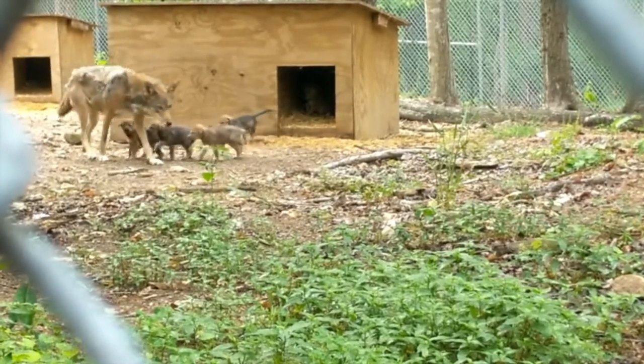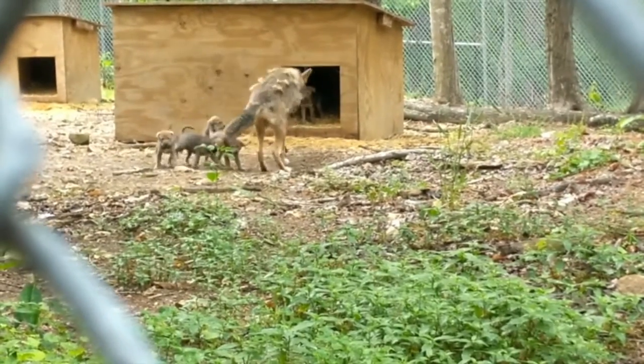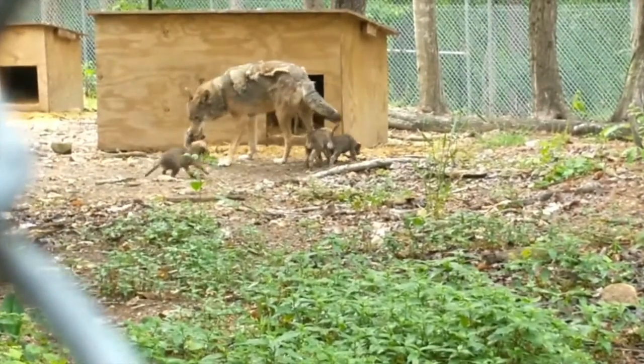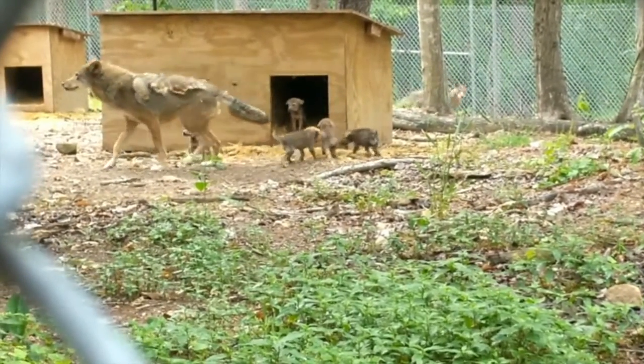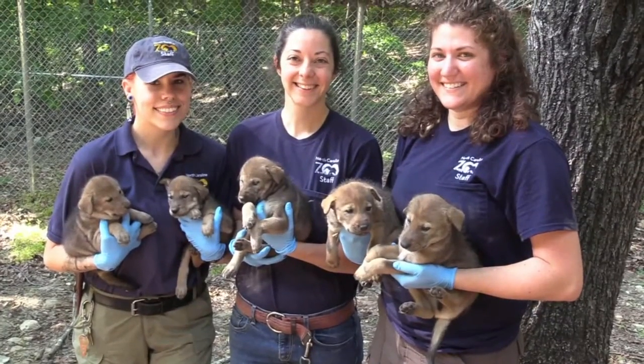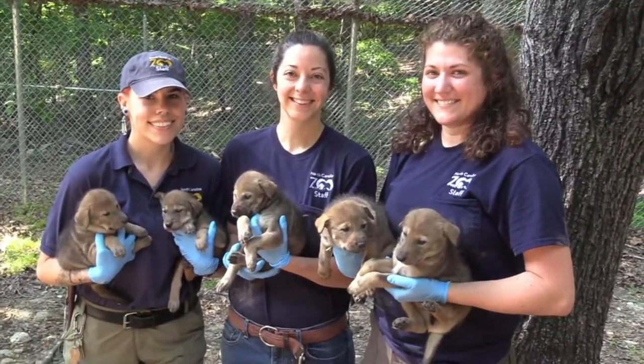This is a rare look behind the scenes at the North Carolina Zoo. Zookeepers recorded these shots of the five red wolf puppies born in April in their special breeding area. The zoo started this facility a decade ago to help save the critically endangered red wolf population. Red wolves are actually the most critically endangered canid, which is a dog-like animal, in the world.